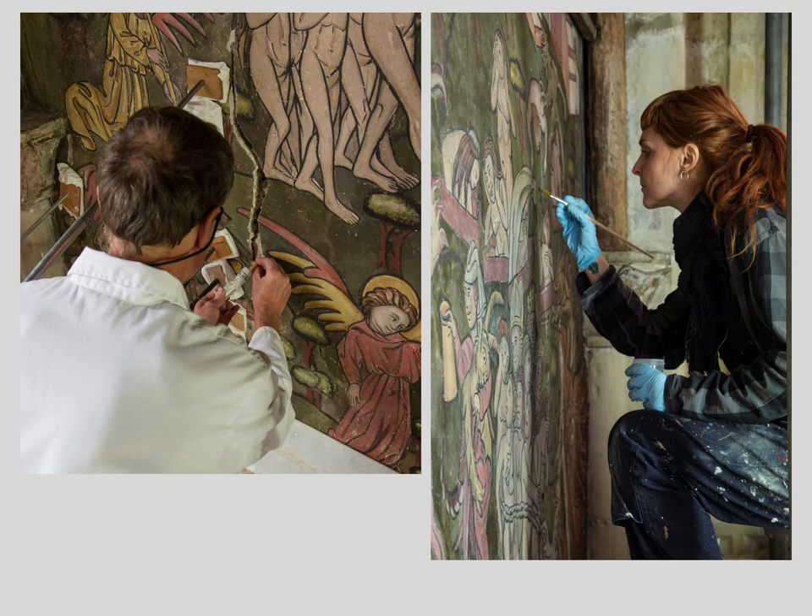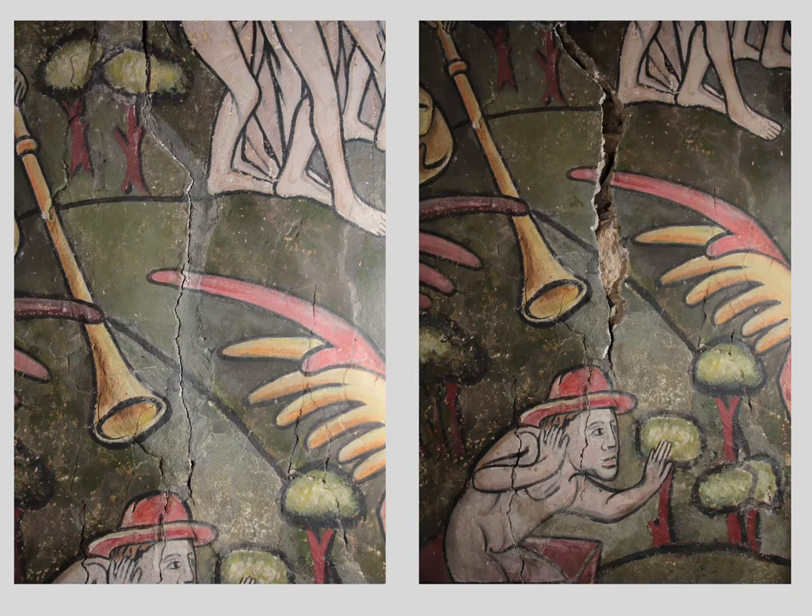Moving now to the programme of work last year. The two main components of the conservation programme were securing detached painted plaster and cleaning. Securing detached painted plaster was an essential item. Although cleaning is not an essential procedure, it was an aspect that the parish were keen to see carried out.